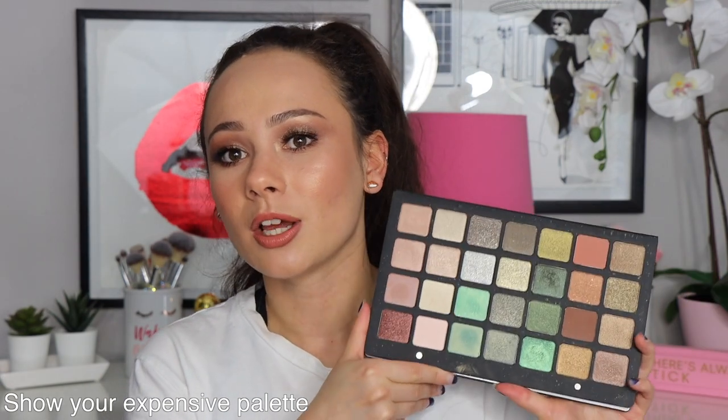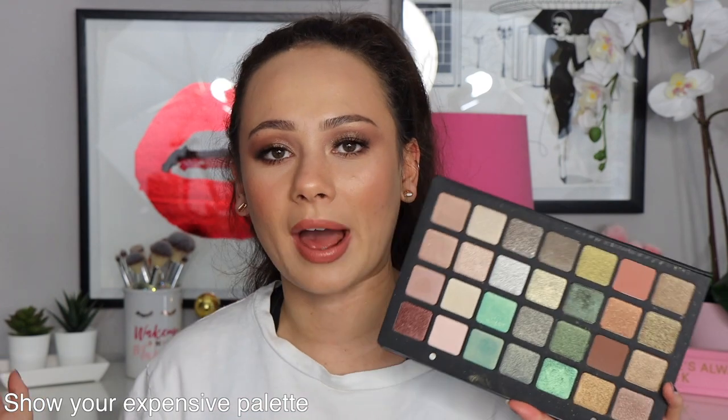Show your most expensive palette — you guys probably already know. It is the Natasha Denona 28-pan palettes. This one's the brown-green one, and then we also have the purple-blue one that's in my drawer. These are like $260 — they are very, very pricey. The quality on these is so good, I absolutely love them. For me it's worth it, but obviously you don't need to spend over $200 on a palette. These are my most expensive palettes in my collection. Value-wise it's probably not the most expensive, but just up front, it's the most expensive.